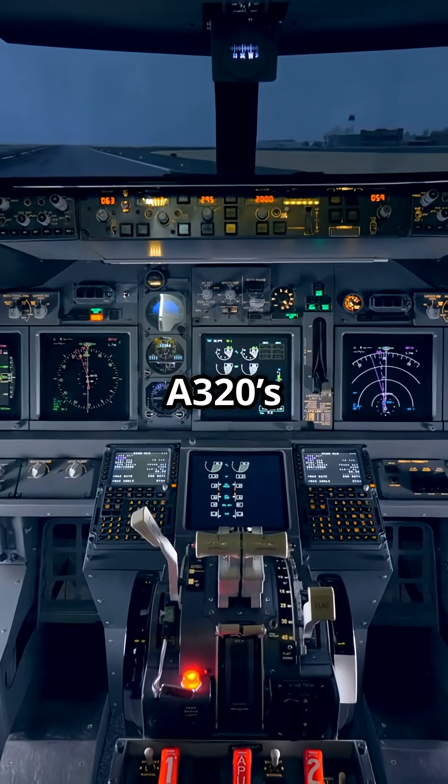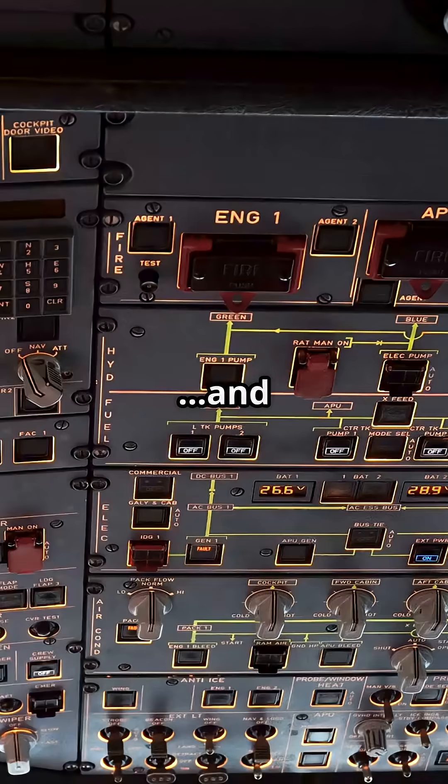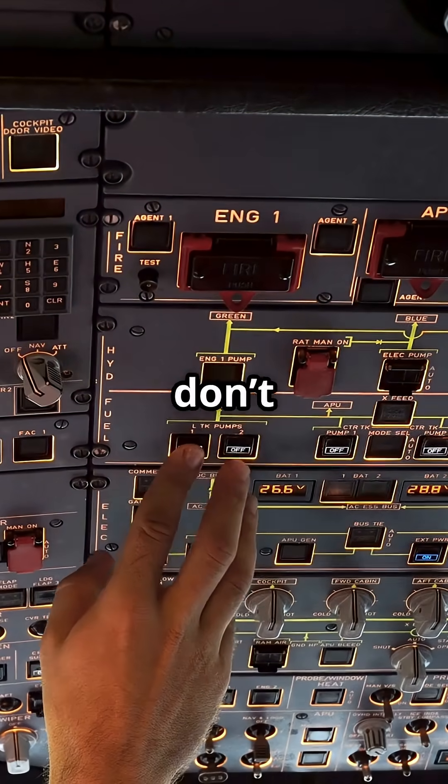An Airbus A320's computers process pilot inputs up to 100 times per second, and they're doing it even when you don't touch the controls.